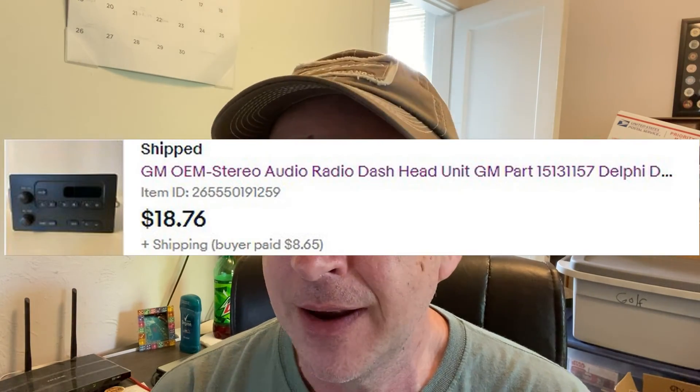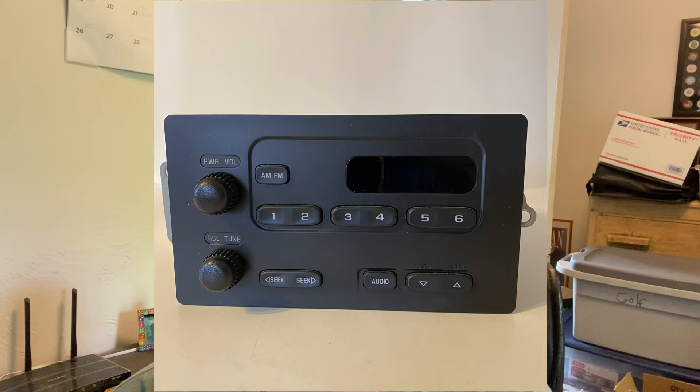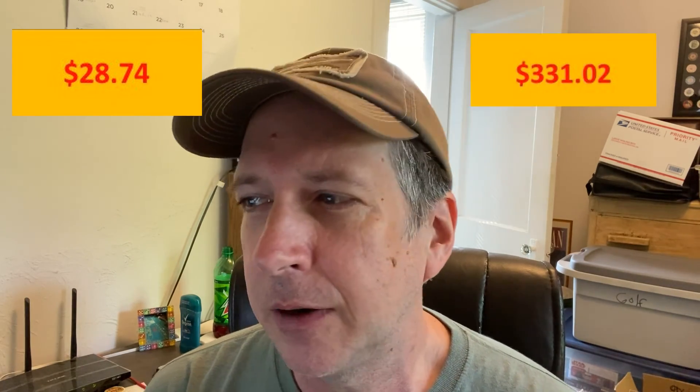Another car radio sold — this Delco GM radio. This has been around for a while too. Got it for $3 at a thrift store. Sold for $18.76 for a profit of $11.68. It was a very busy week. Last week I only sold two items, and then boom — I sold 11 this week. It's amazing what happens when you finally get around to listing things. These items cost me a total of $28.74, and my profit after shipping, fees, and supplies comes out to $331.02.